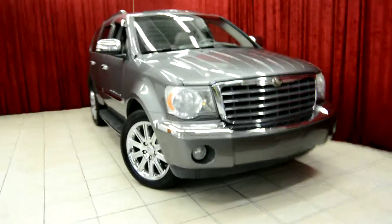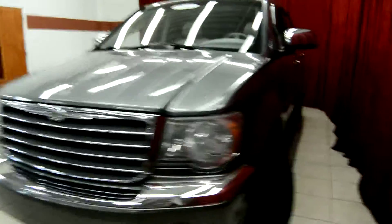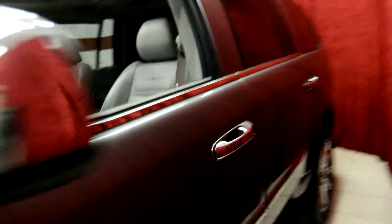Hello and welcome to Spanos Motors. Today we take a look at the 2007 Chrysler Aspen. This vehicle comes equipped with many premium features, so let's take a look at it today.